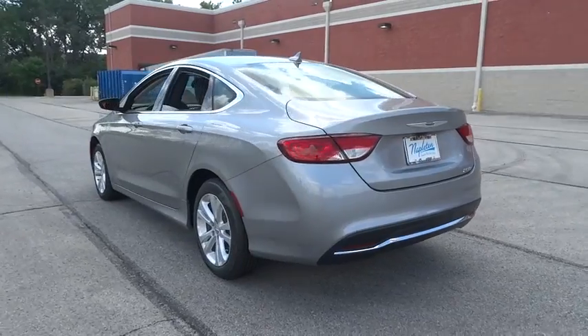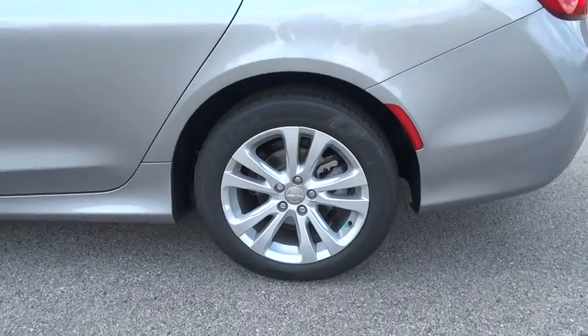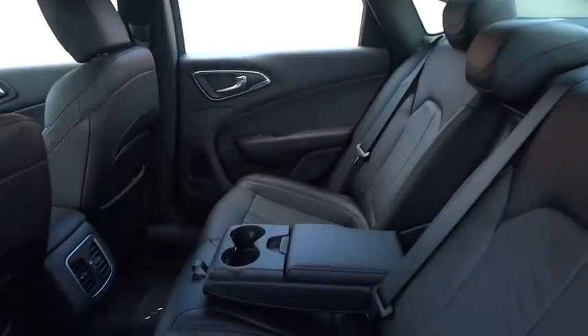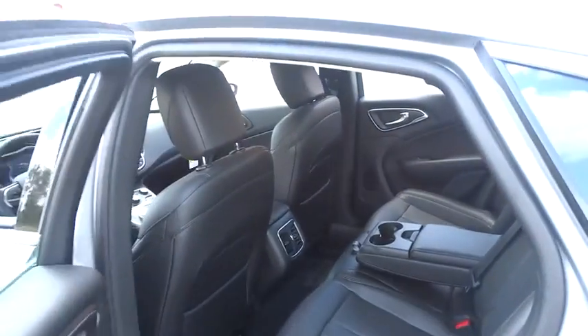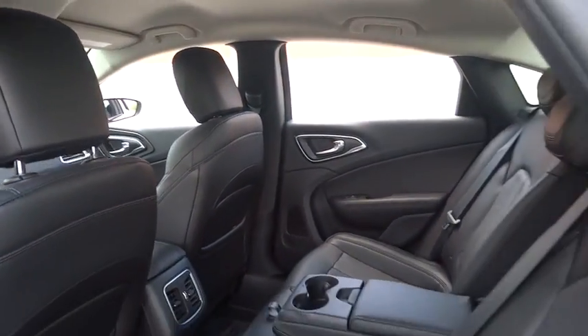Brake assist, panic alarm, remote keyless entry, overhead console, tilt steering wheel, driver vanity mirror, front bucket seat, passenger vanity mirror. If affordable style and reliability are what you're looking for, this vehicle couldn't be more perfect. Drive it today.